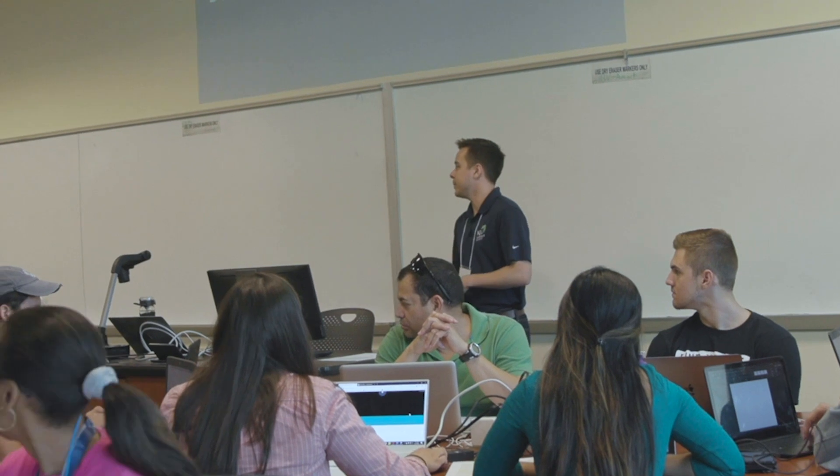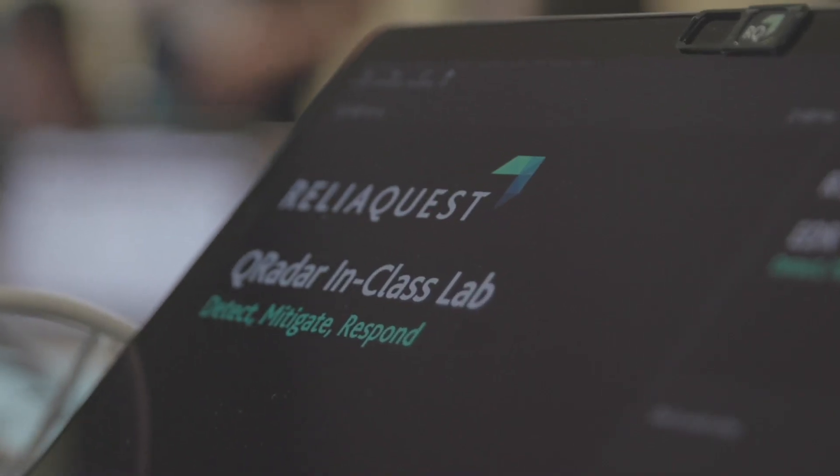Hey everyone, welcome to week three. My name is Chris Martinez and today we'll be going over detect, mitigate, and respond.